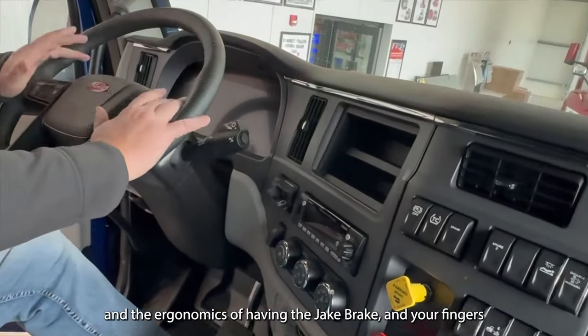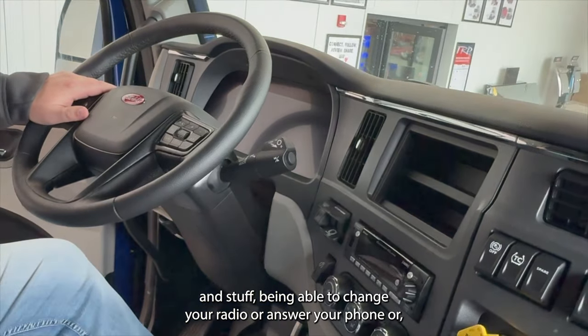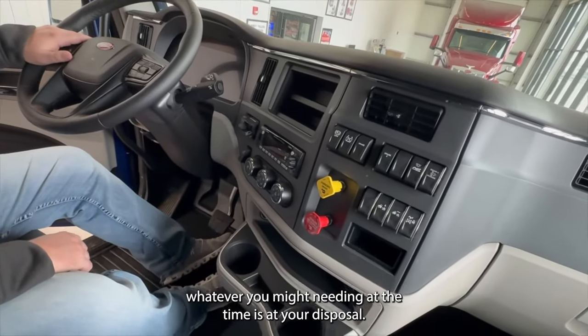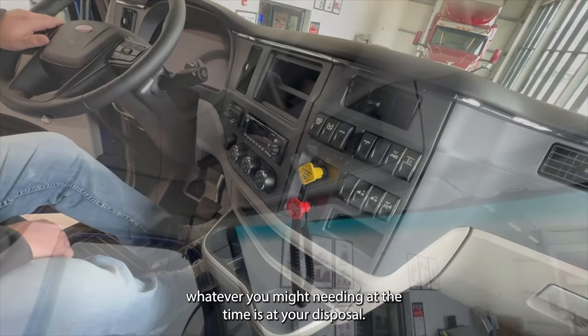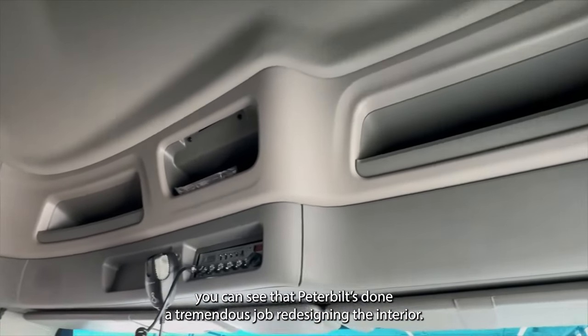The ergonomics of having the controls at your fingers — being able to change your radio, answer your phone, or get to different gauges, whatever you might need at the time is at your disposal. Up above you can see that Peterbilt's done a tremendous job redesigning the interior.